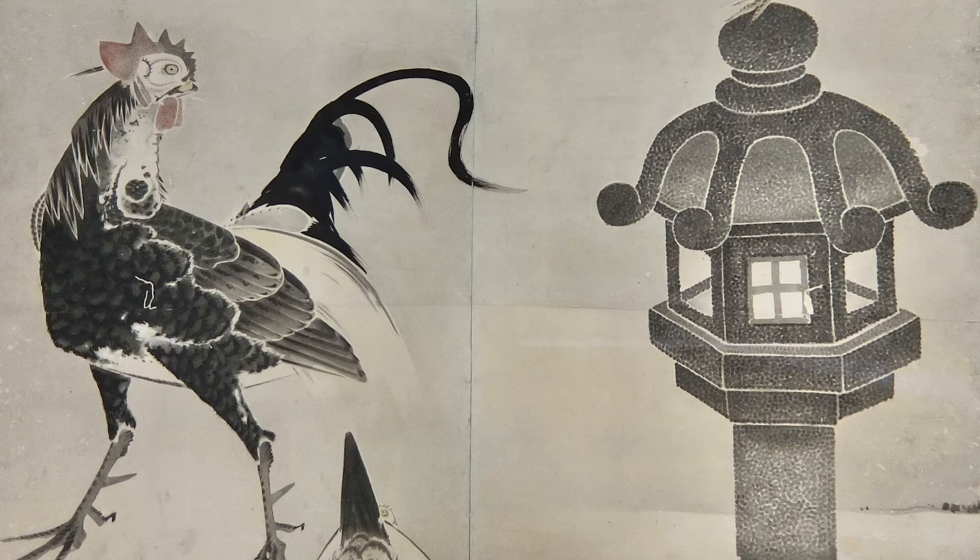This is called a Toro, a lantern made of stone that is set in the Japanese garden. If you look closer, you can see it is stippled. When it comes to pointillism, Georges Seurat in 19th-century France is famous. But Jakuchu had already applied this method in the 18th century. You can feel the texture of the stone with this expression.